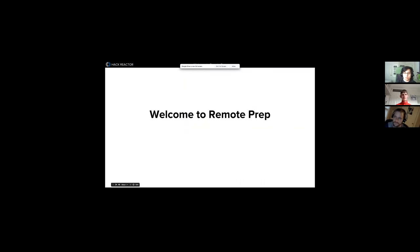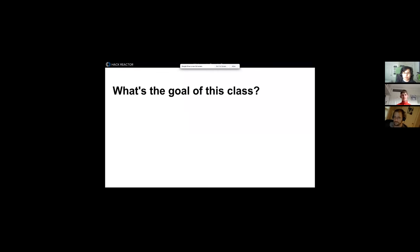Can somebody confirm they can see the slides that say 'Welcome to Remote Prep'? Great. So what's the goal of this class? Everybody has come in with their own goals — maybe you want to go to an immersive, maybe you just want to learn a little bit about coding and building stuff. This will prepare you for both of those things. Aside from that, we intend to teach autonomy.